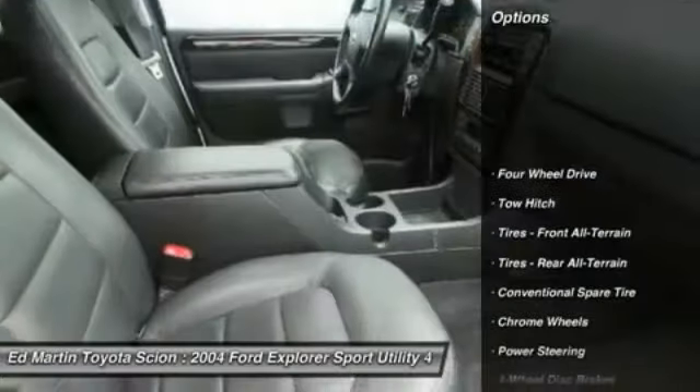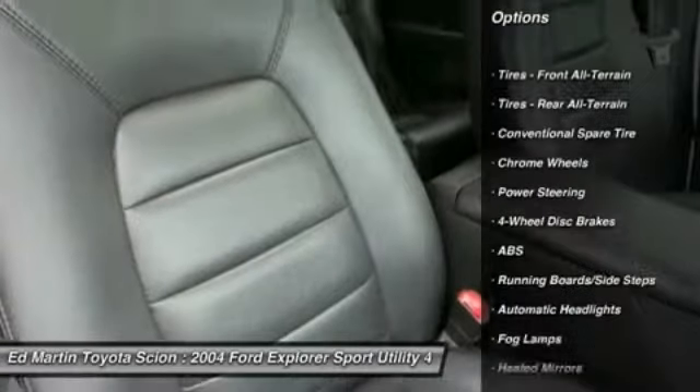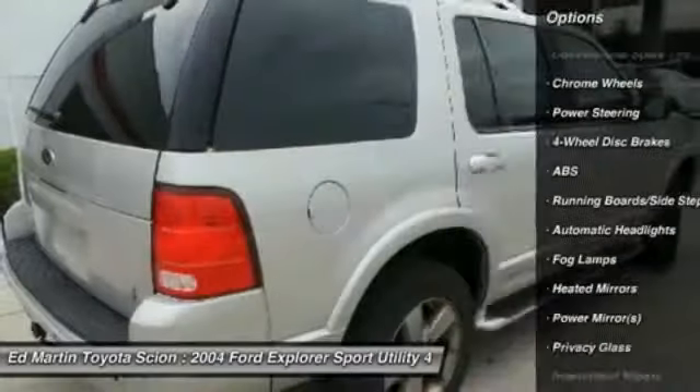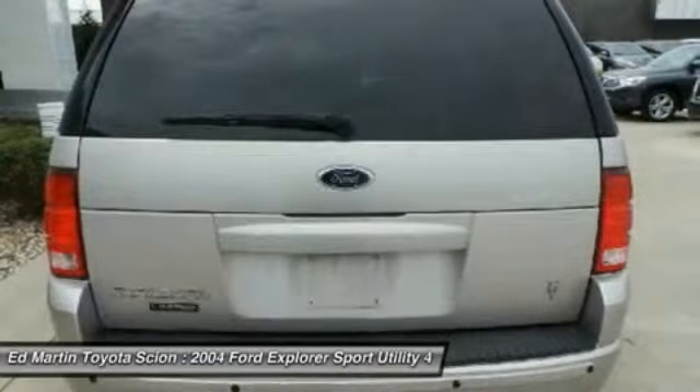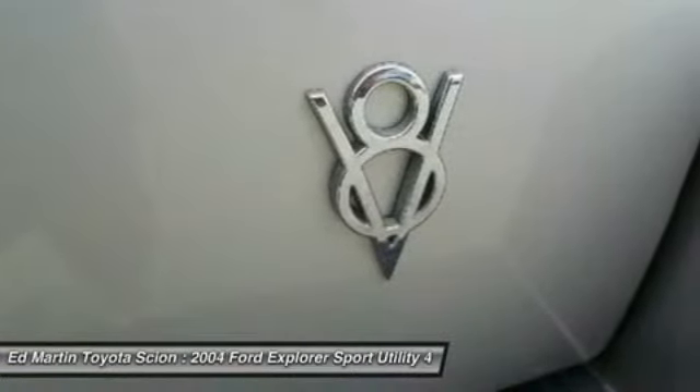Here are some of this vehicle's great options: power passenger seat, steering wheel and audio controls, CD changer, anti-lock braking system, tow hitch, adjustable steering wheel, power steering, cruise control, keyless entry, and four-wheel disc brakes.